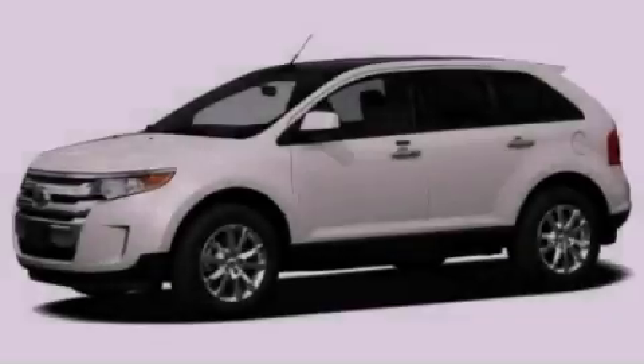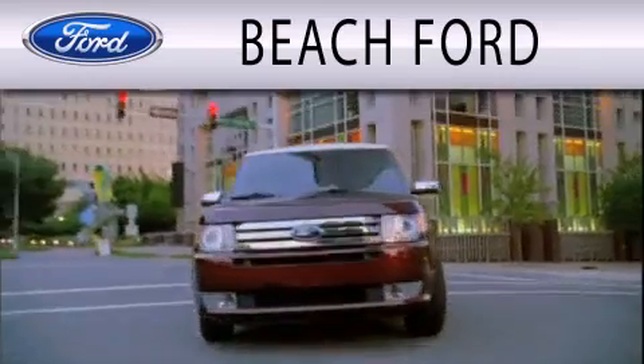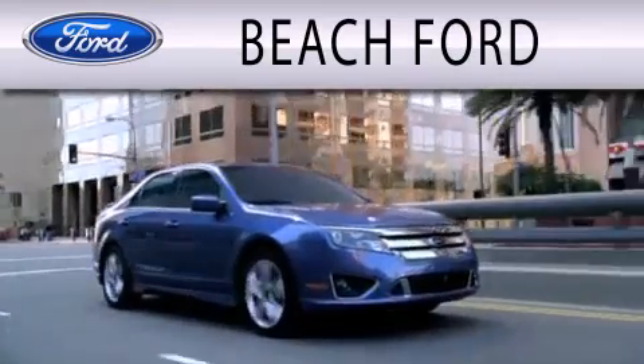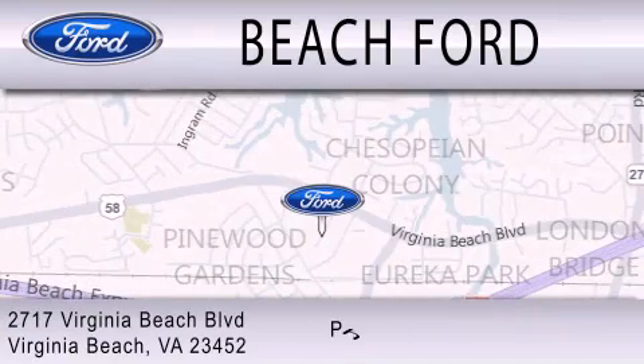Please call us today for more information on this great vehicle. Beach Ford is dedicated to doing everything possible to ensure that the experience you have purchasing your new vehicle is as pleasant as possible. We are located at 2717 Virginia Beach Boulevard in Virginia Beach.